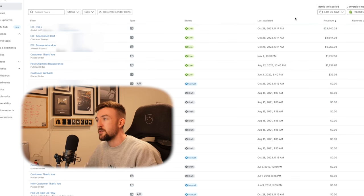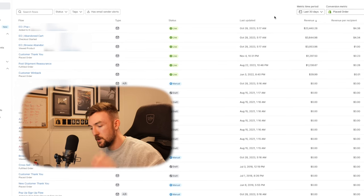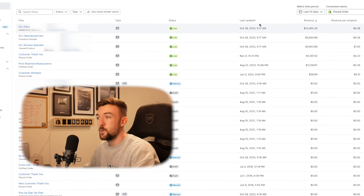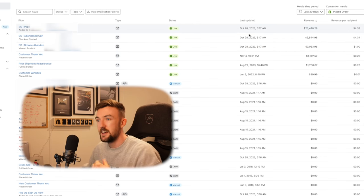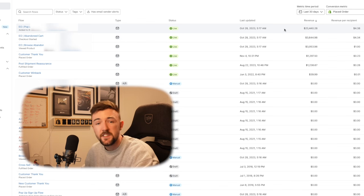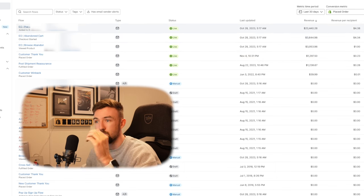Looking at the welcome flow over the last 30 days, you can see $23,000 worth of extra revenue. What's incredibly useful is the revenue per recipient column — for every email sent within this flow, I'm generating $4.38 on average, which is just insane. Comparing this to the abandoned cart flow below it, the welcome flow is well over 7x better in terms of performance. Whether you're getting 20 visitors a day or 10,000, this is the most important flow you need. People think the most important one is abandoned cart — it really isn't.